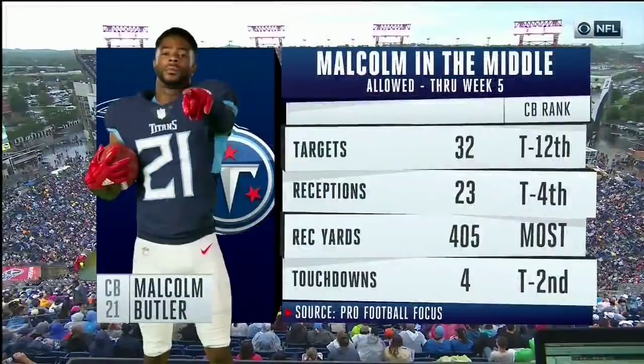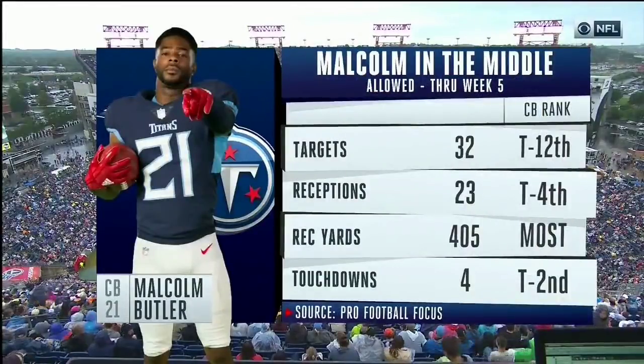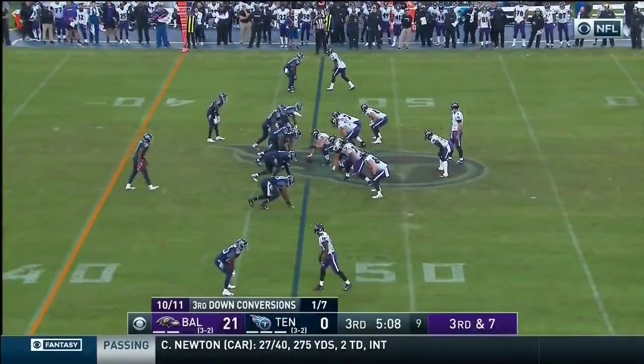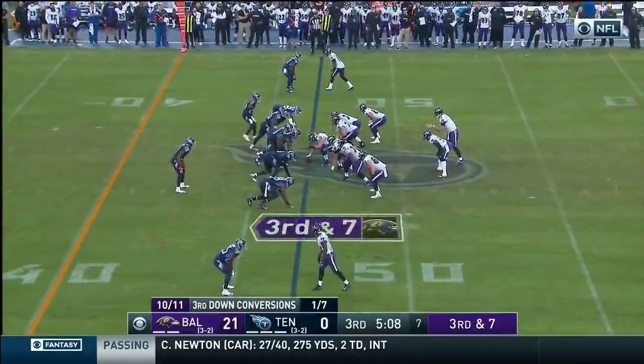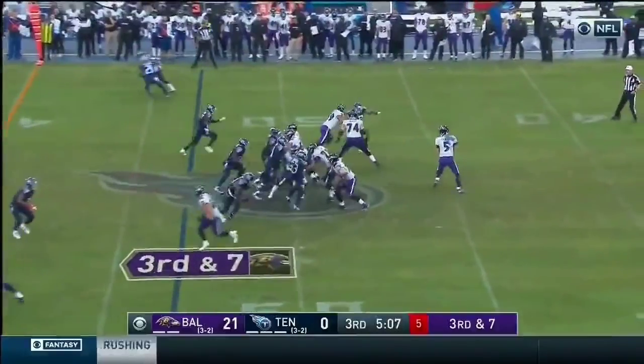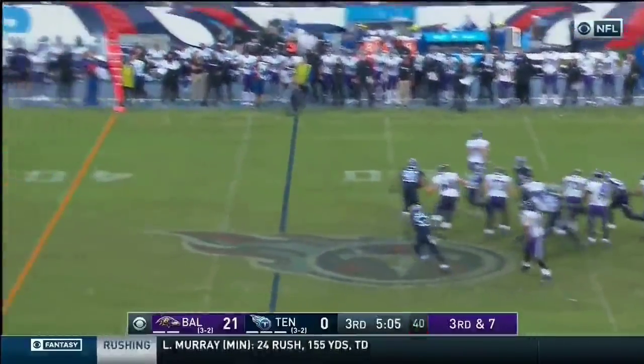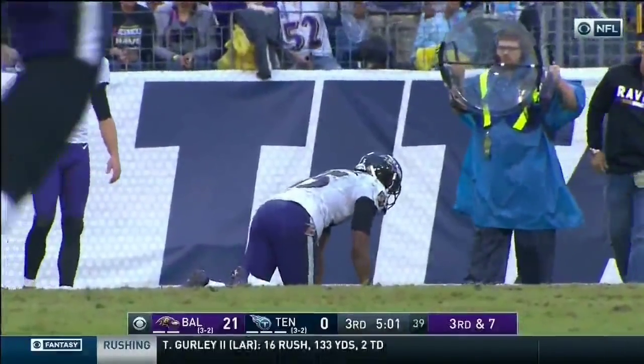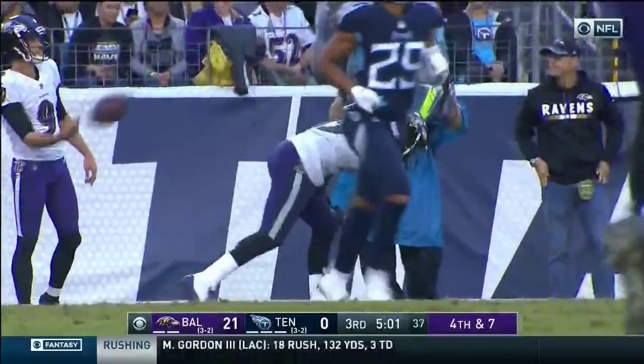Look at these numbers — the struggles that Butler has had, especially in man-to-man coverage. Third and seven, and then Crabtree — incomplete. Average coverage across the way by Malcolm Butler, and here comes the punting unit.